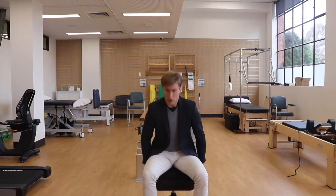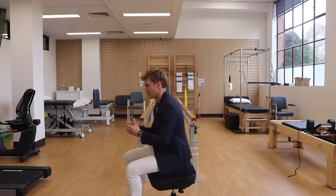The stool that I'm on at the moment is quite firm, and this can assist us in helping patients especially with their lumbopelvic tilt rehabilitation, post-stroke, and also those patients who are aging healthily.